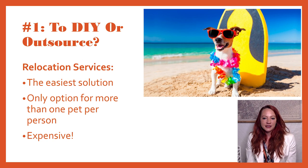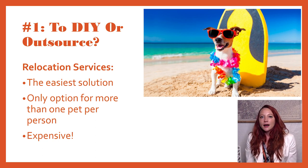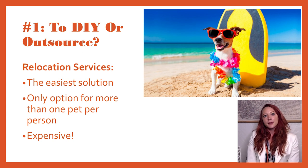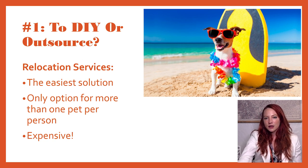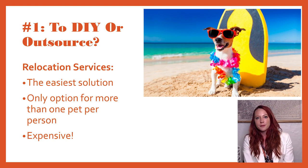So number one: to DIY or to outsource. Do you want to do this yourself or do you want to hire someone to help you? If you hire a relocation service, there are plenty of them. I know several people that have used companies and they've all been very happy with their experiences, but it's not cheap. It is certainly the easiest and also the most expensive solution for importing or exporting pets. You'll typically spend about $5,000 per animal, although there is a scalable economy, so if you are moving with multiple pets it will be a little bit cheaper per pet.